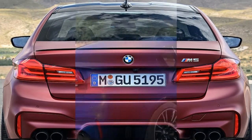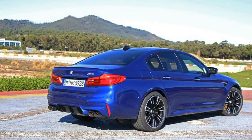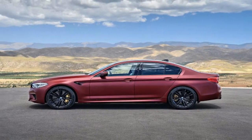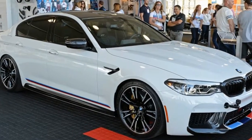The standard model has a limited top speed of 250 kmh, but that can be increased to 305 kmh when the car is equipped with the optional M drivers package.